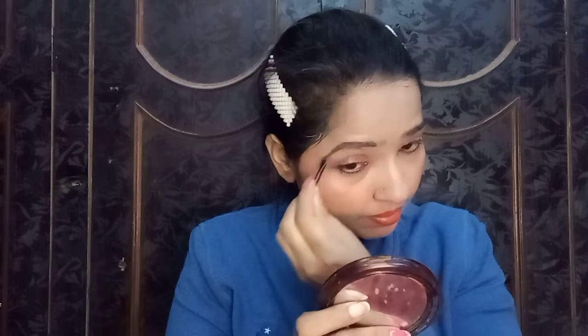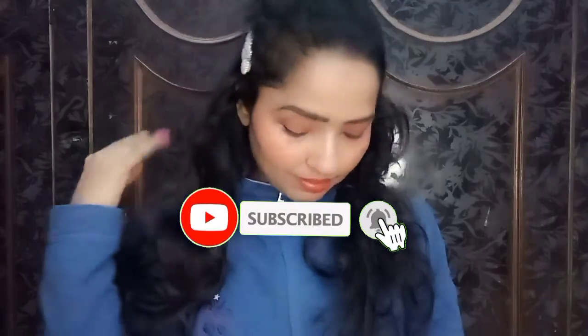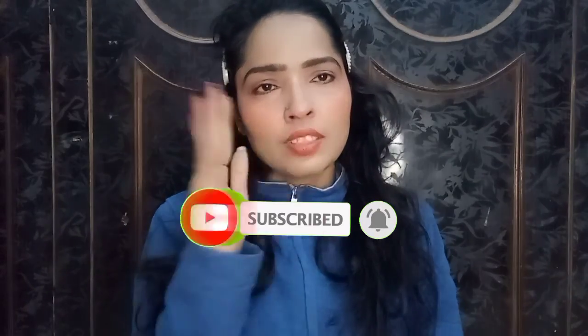You can also do your eyebrows. I want to use a spoolie to brush them out for a clean look. And the makeup look is complete! I hope this look was helpful — it's easy to do in just 5 minutes. Please subscribe to my channel, comment, share, and don't forget to watch the next video. Bye bye, take care!